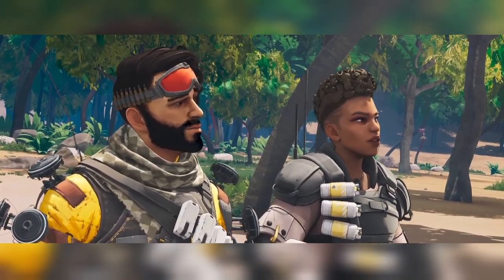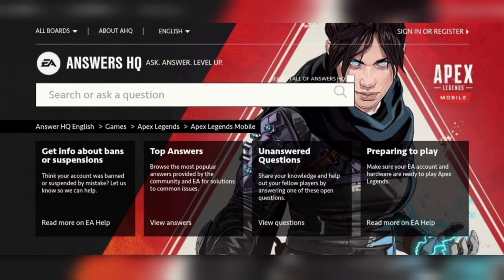The second bit of news is that today the EA Help website background changed and updated to the Apex Legends Mobile banner. So it looks like the soft launch is definitely just around the corner and will be coming out really really soon, which is obviously very exciting.